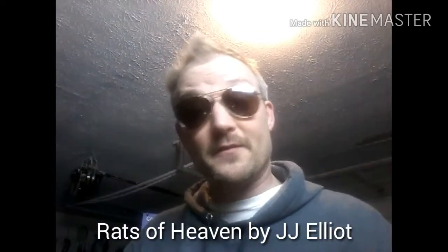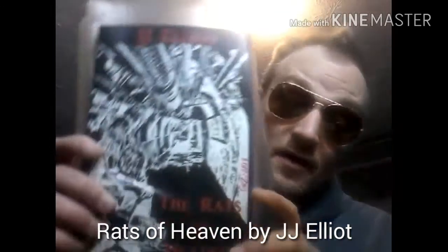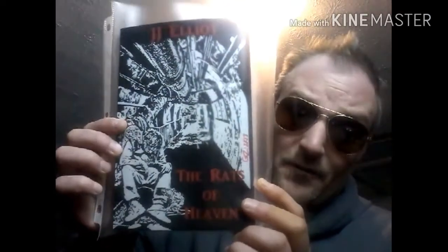He can do the same thing for you. Gaz has got himself a cover on a novel called The Rats of Heaven — you can find this book on Amazon, it's by J.J. Elliott. Here's the cover of the novel that he did. You can see the Gaz Moses signature right there. Seeing it on this screen doesn't do it as much justice as seeing it in person — it's a really beautiful cover.